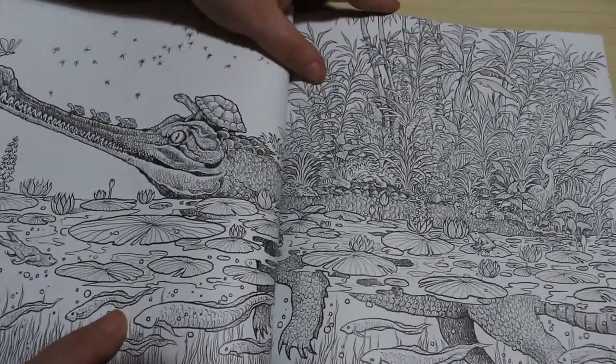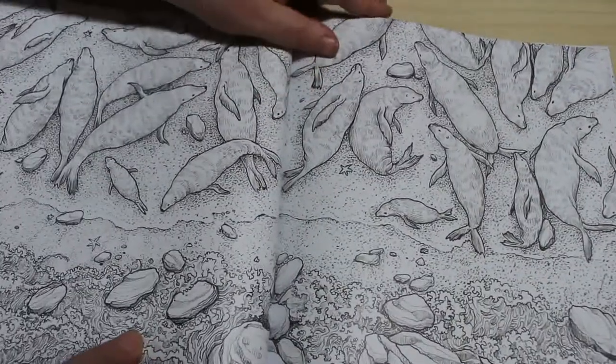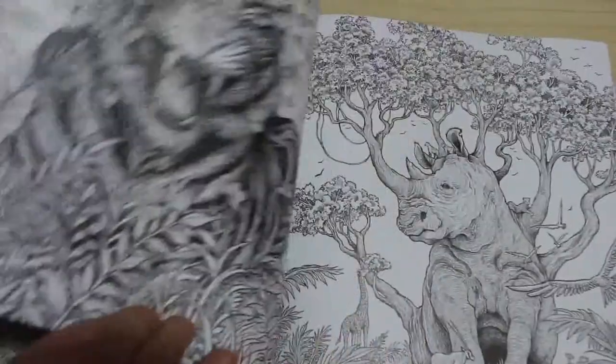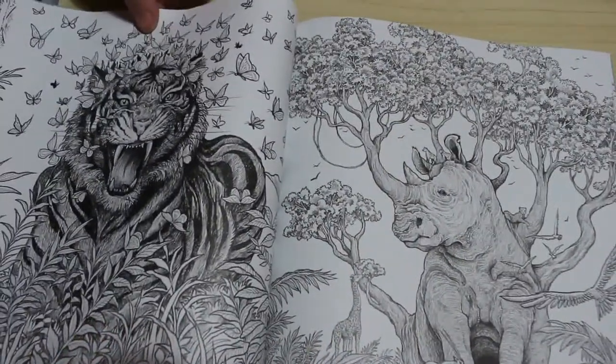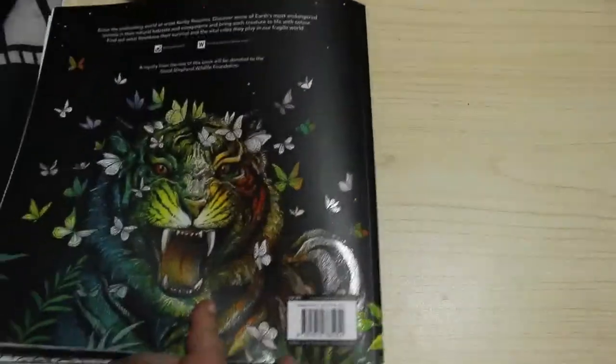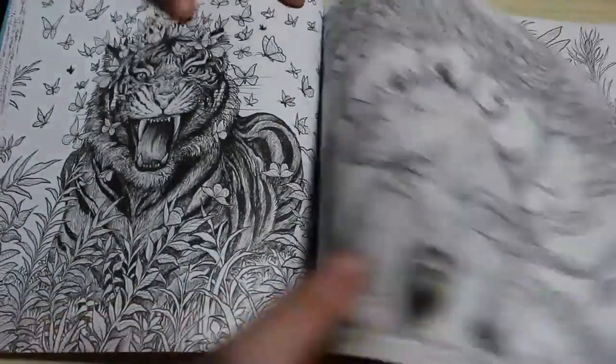As somebody who likes to colour things in the way they're meant to be, it's going to be very hard to go crazy. And this is beautiful. That's the one on the back, as you can see. That's a lovely one there.